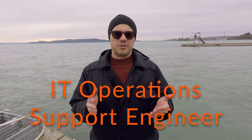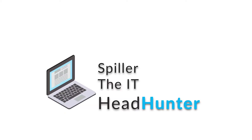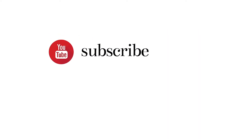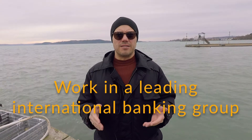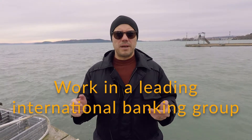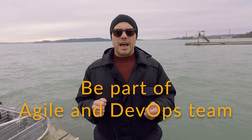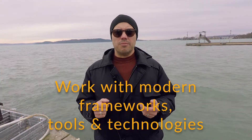I've come back with some new IT positions, and at the moment I'm looking for an IT operations support engineering candidate. This person will have to work for a leading international banking group here in Budapest, and this candidate will be part of Agile and DevOps teams and will have to work with modern frameworks, tools and technologies.